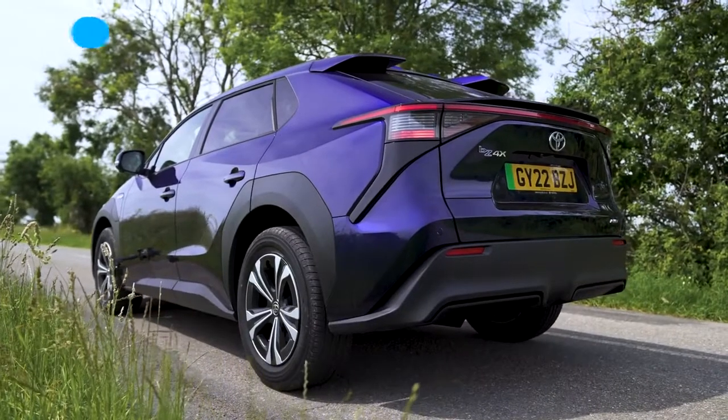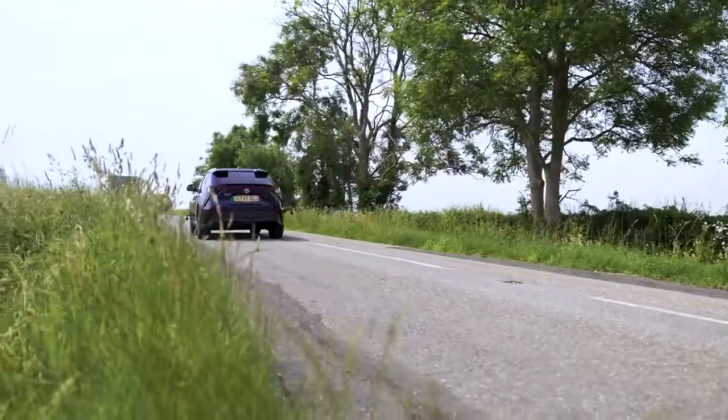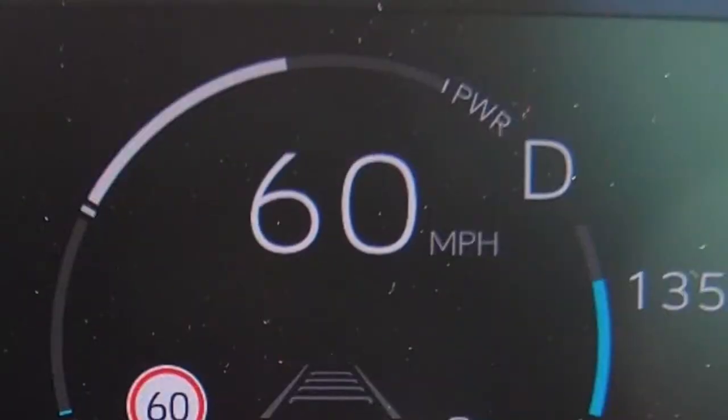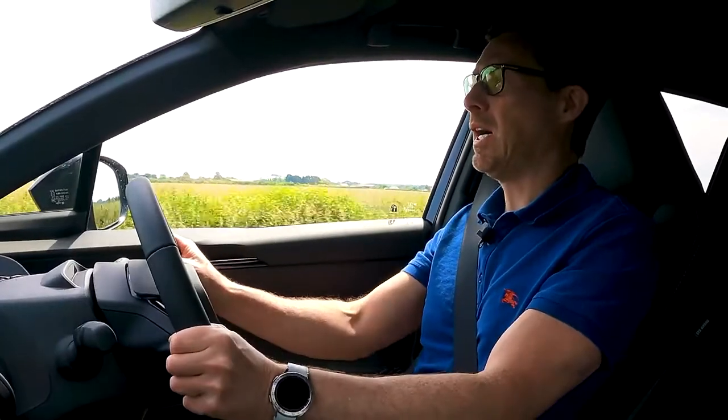Toyota claims 0-60 in 6.9 seconds, which isn't particularly quick for an electric car at this price. Using my specialist timing equipment, I got 6.2 seconds — quicker than claimed, but not quite as quick as the competition. For the brake test from 60 miles an hour, with full ABS braking — imagine a badger ran out in front of you — it took 35 metres to stop, which is all right but not brilliant.